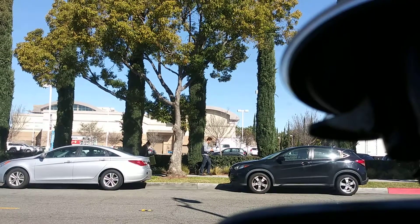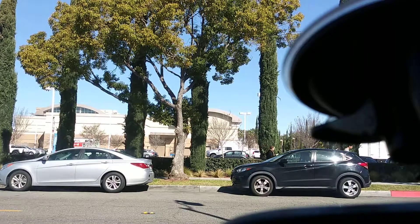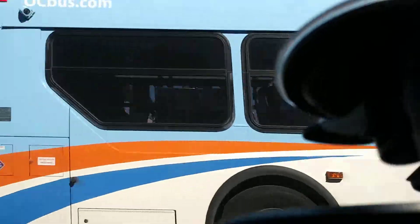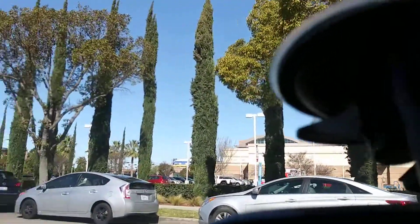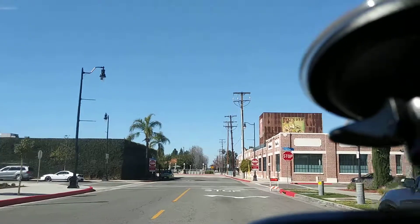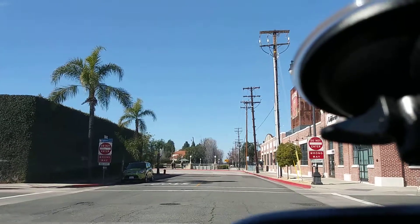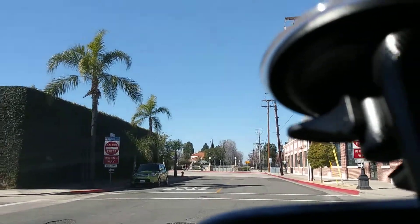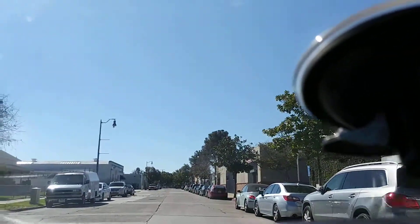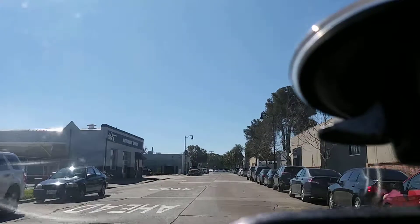Let's make a left and take a look at another section over here. Here comes the bus. So anyways, that was the parking structure, brand new in Orange. Come on down to the city and shop and eat.